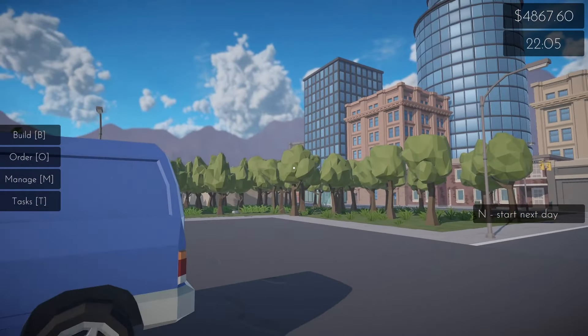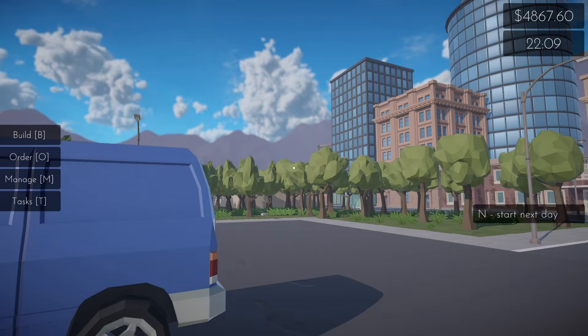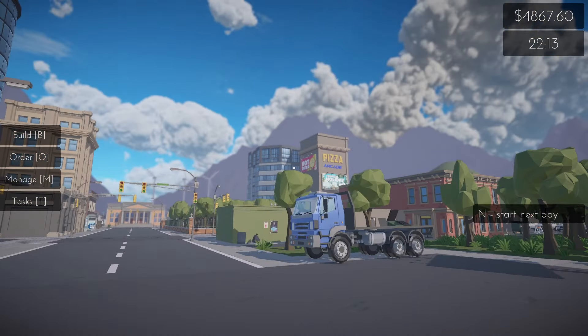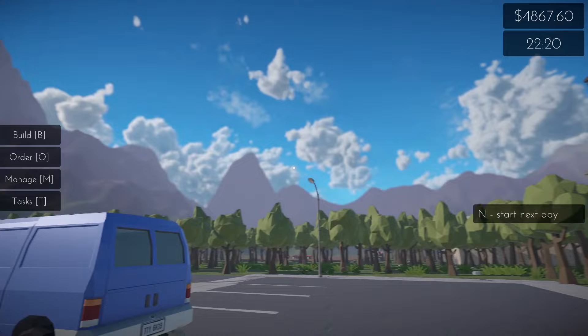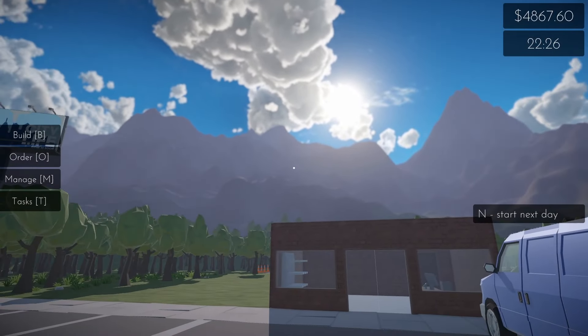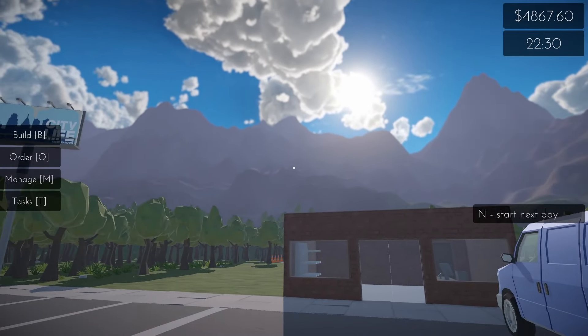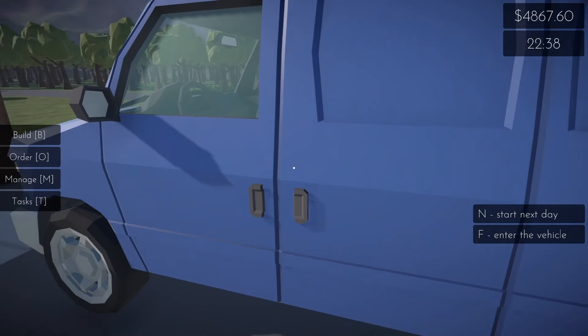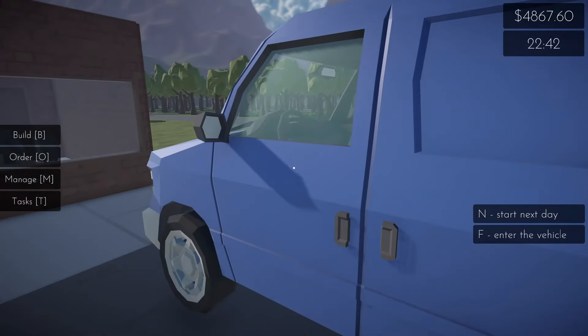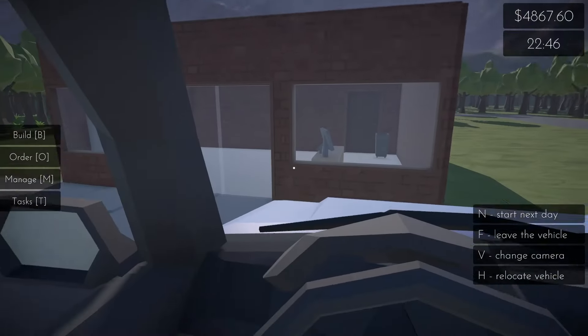I was in Fairbanks, Alaska, visiting my daughter a couple months ago, and it was the time of year where you really had to pay attention to the clock — I think they had like 22 hours of daylight. The sun would dip under the horizon about 2 a.m. and come right back up at 4, but if you weren't paying attention it'd be midnight and you wouldn't even know it.